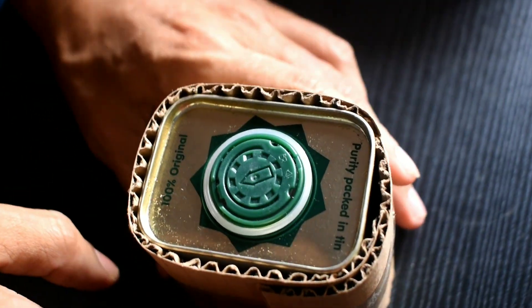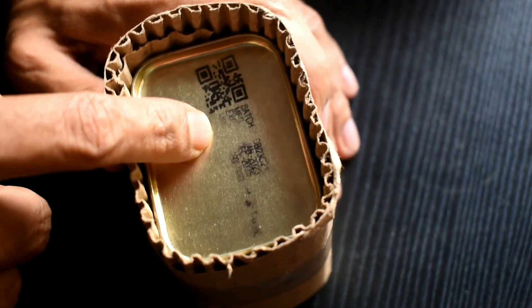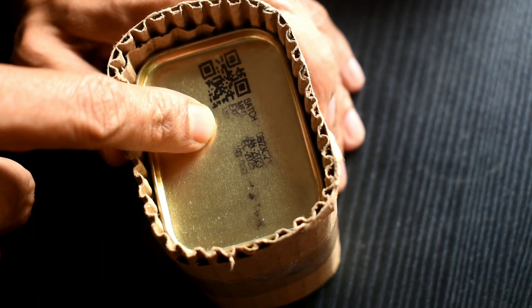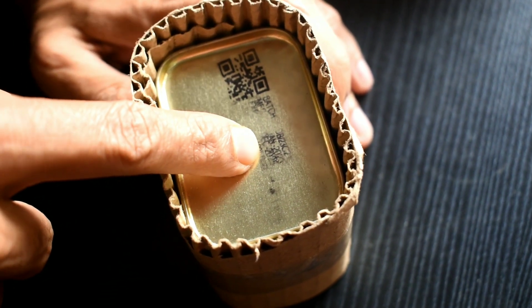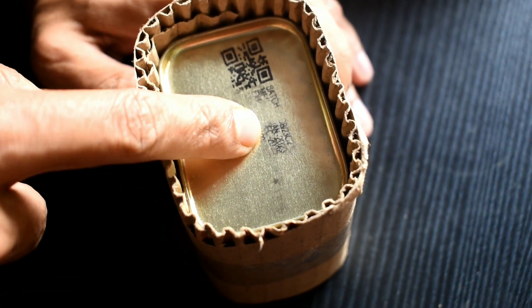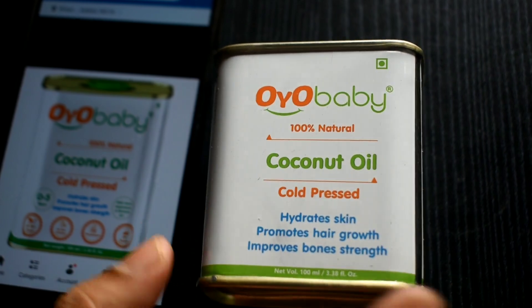From the top it says 'Purity Packed' and '100% Original.' On the backside they have the batch number, manufacture and expiry details, though those have faded a bit. What I can see is it is manufactured in January 2023 and will expire in December 2025, so it basically has a two-year shelf life.